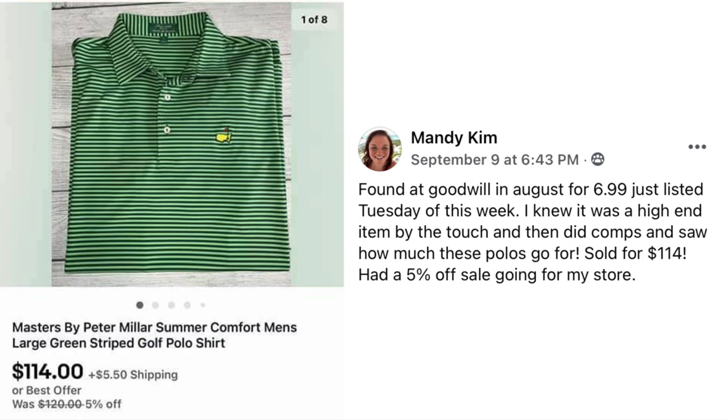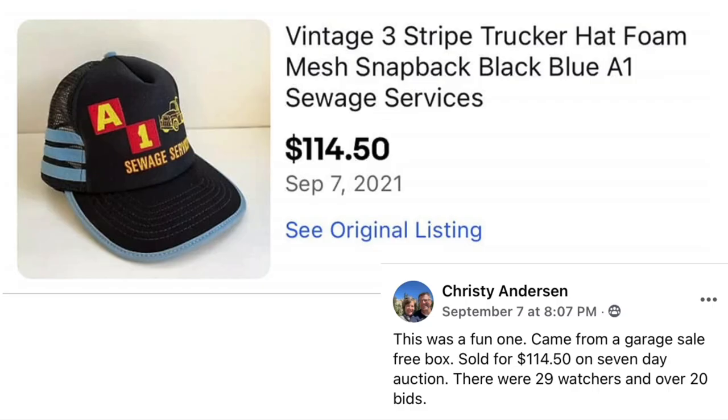Next is Christy Anderson — a fun one. It came from a garage sale free box and sold for $114.50 on a 7-day auction. There were 29 watchers and over 20 bids. This is a vintage 3-stripe trucker hat with an ad for A1 Sewage Services. Only on eBay can you make over $100 selling a hat with an ad for sewage services. It was free to her and sold for $114.50.